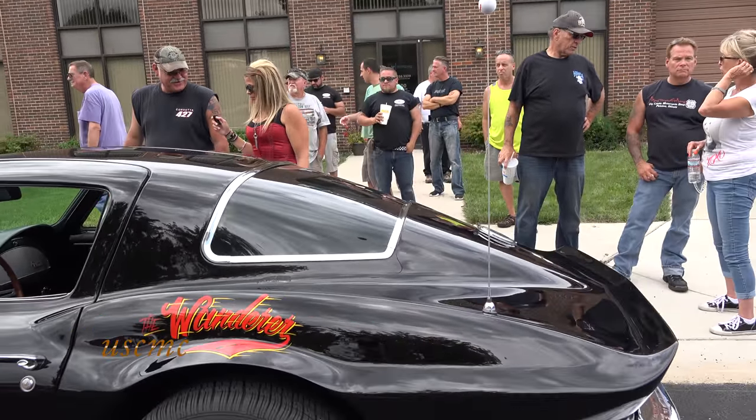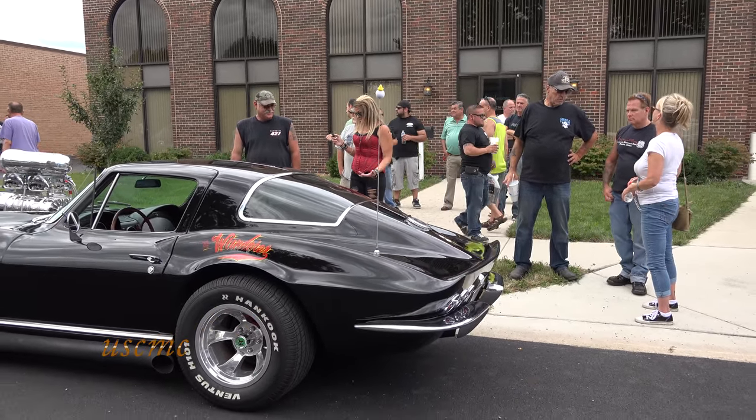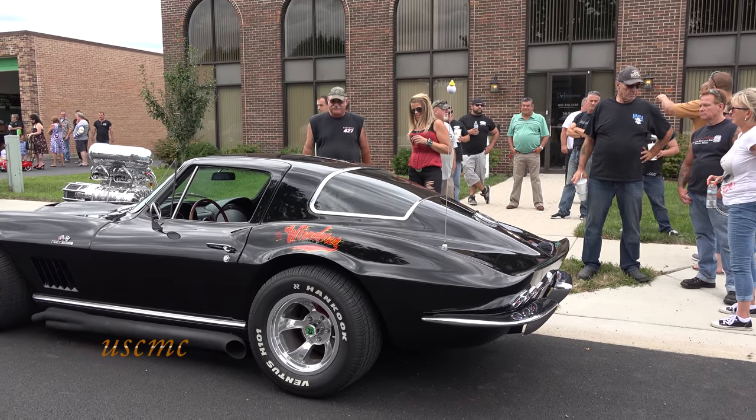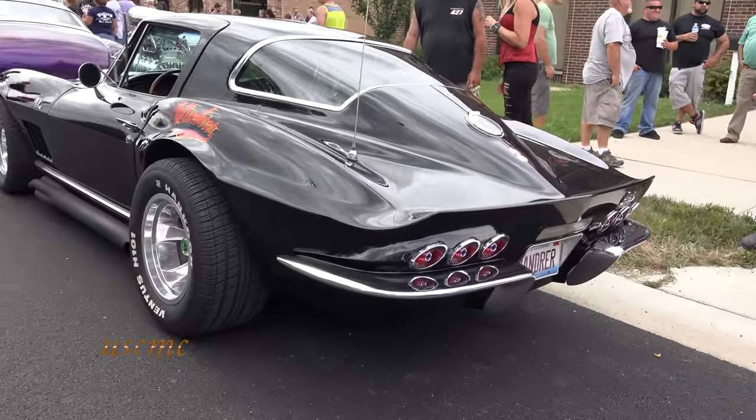That's why it says 'The Wanderer' — because I wander from town to town. No nitrous bottle hidden anywhere — none needed. It gets plenty of horsepower, especially supercharged. It just screams.